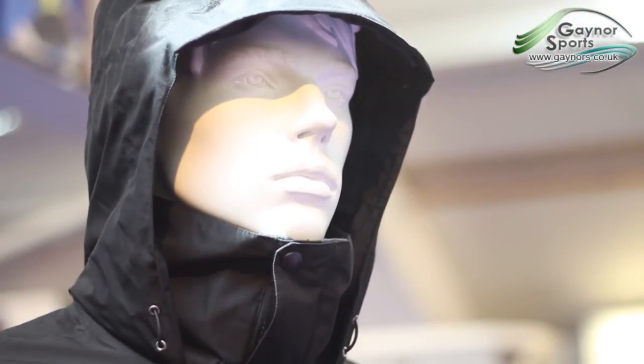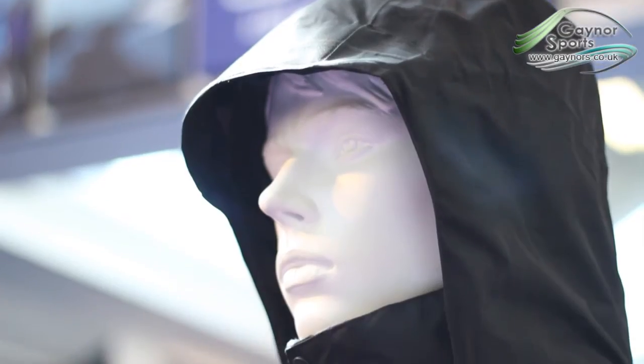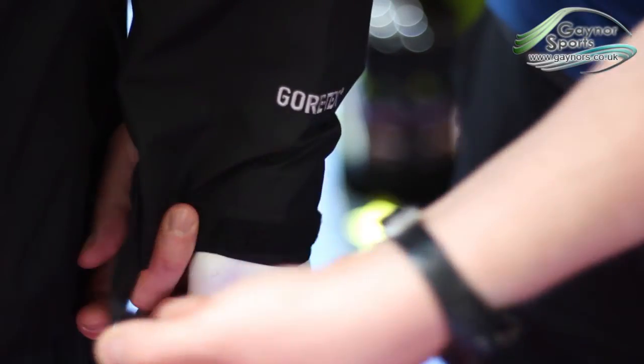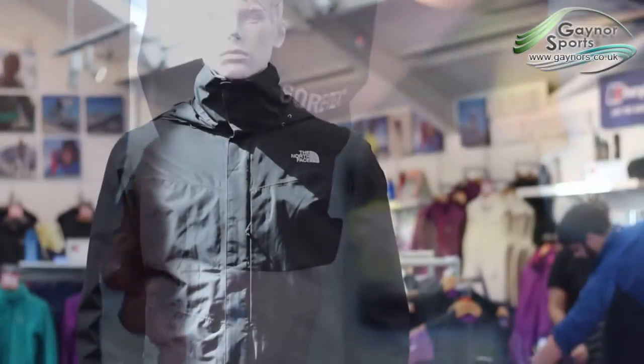The hood is fully adjustable and can be stored in the collar if it's not in use. The adjusters for the hem cord can be found in the pockets, meaning you can adjust the jacket without losing heat. It also has adjustable cuffs to prevent heat loss and add weather protection.